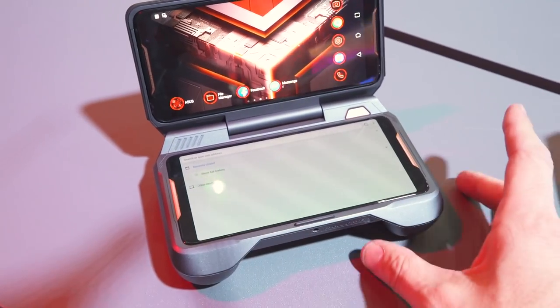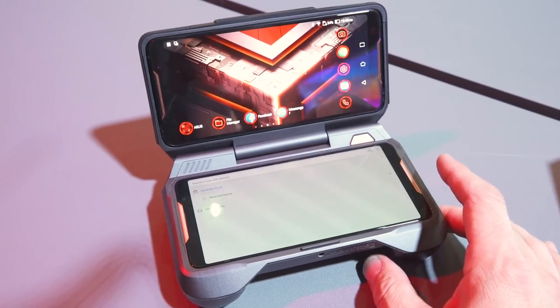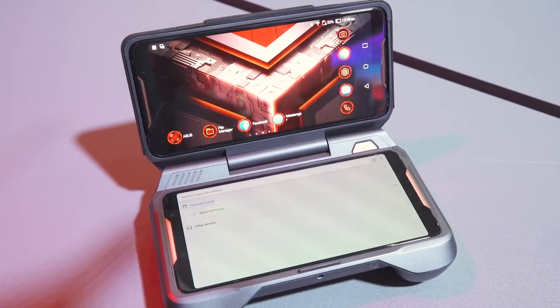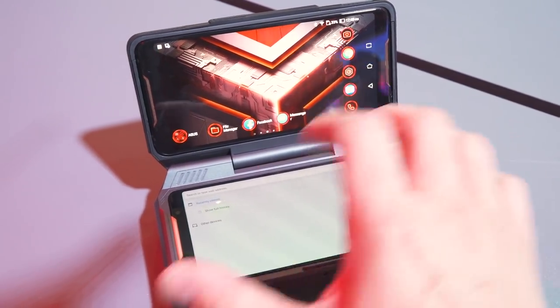Here's an example of a handheld docking station. It adds another 6,000 milliamps worth of battery and four speakers. This is the actual phone up here, and what looks like another phone down here is just an extension screen. So you're actually turning this into something that kind of reminds me of an Nvidia Shield type of deal.